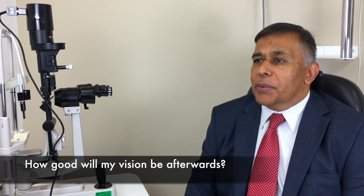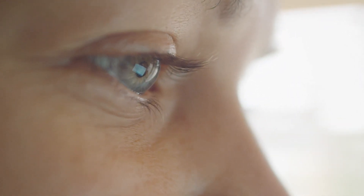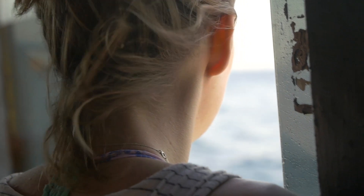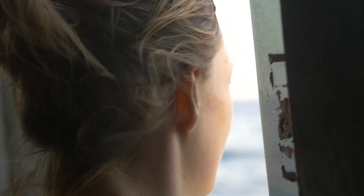It is important for anyone considering laser eye surgery to have realistic expectations. Laser surgery allows you to perform most everyday tasks without wearing corrective lenses. However, the final results will vary from patient to patient given the unique nature of each patient's eyes. Current statistics show that laser eye surgery success rates can be as high as 100% of patients achieving 6/6 vision, or 20/20, without the aid of glasses or contact lenses.